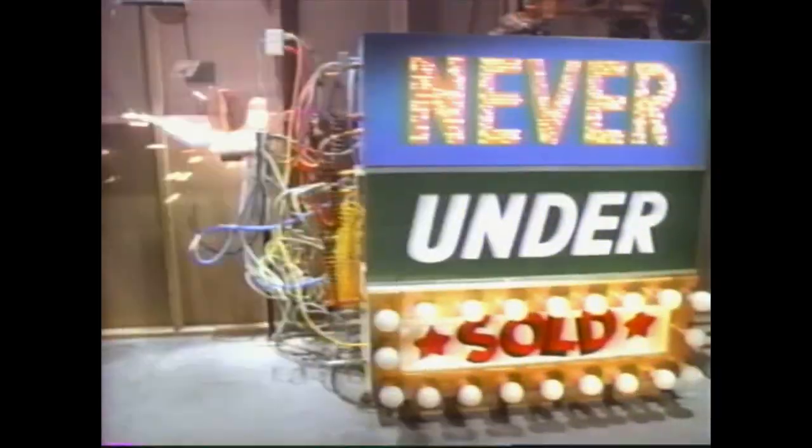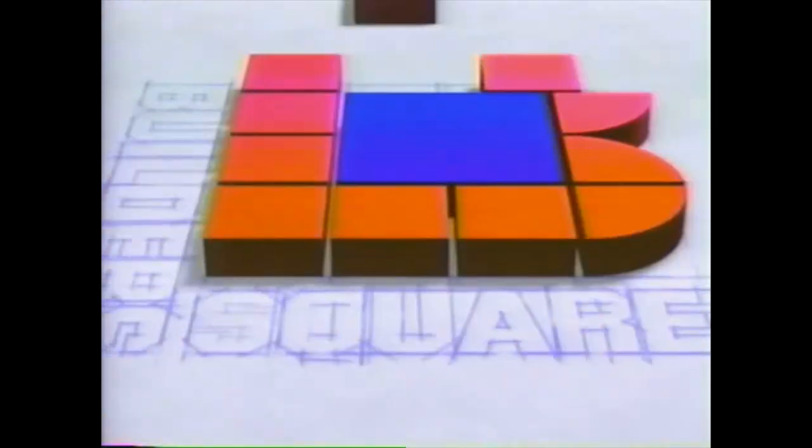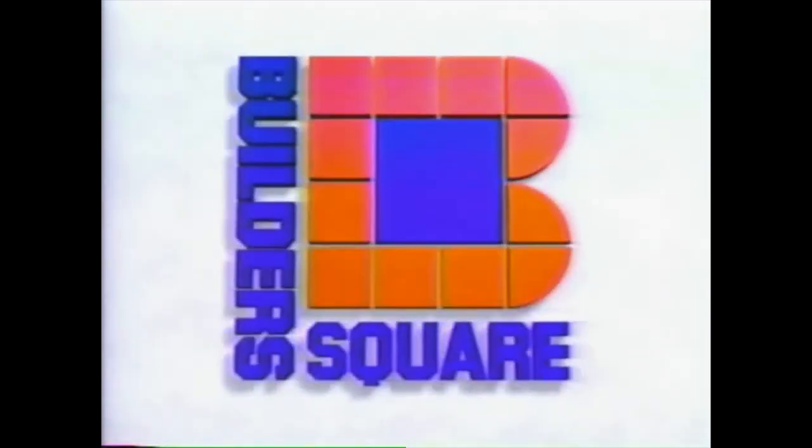Walk into any Builder's Square and this is what happens: their never-undersold promise kicks in. Builder's Square won't be undersold on lumber, paint, wallpaper, tools, hardware, electrical, faucets, fixtures, or anything for a kitchen or bath. And the service ain't bad either. Builder's Square, the warehouse with everything for your house.